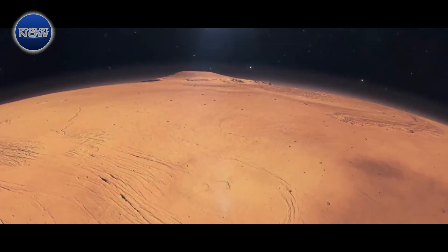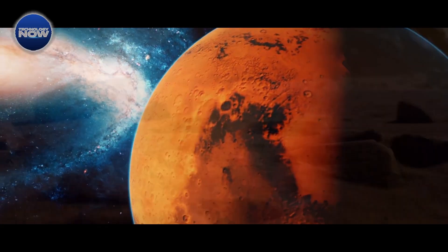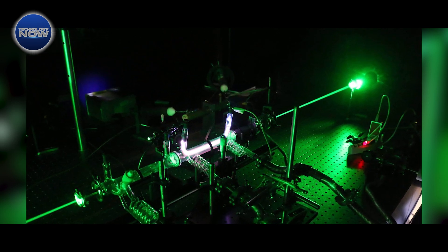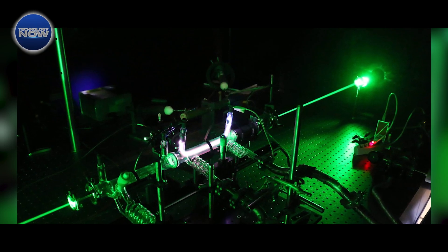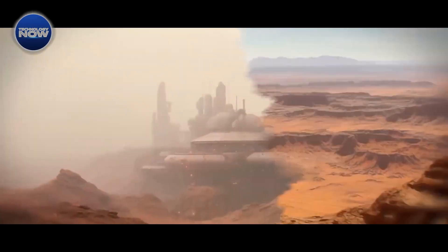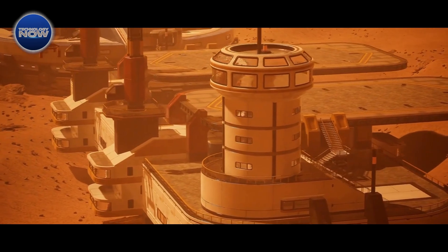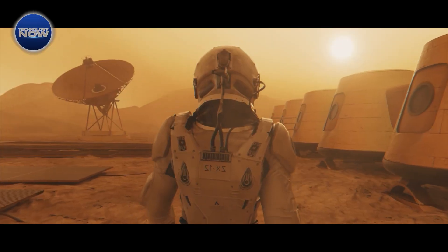MOXIE relies on pressurizing and heating Martian air, which requires additional components and consumes energy, resulting in a bulky design. Recognizing these limitations, Vasco Guerrera, a physicist at the University of Lisbon, proposed a potentially more efficient alternative: a plasma reactor. In Guerrera's concept, a plasma reactor would utilize a beam of electrons accelerated to a specific energy level to split carbon dioxide into its component ions, or plasma. What sets this approach apart is its compatibility with the Martian atmosphere, which is about 100 times thinner than Earth's. Guerrera explains that creating and accelerating an electron beam in the thin Martian air is comparatively easier, as it operates at the ideal pressure for plasma operation.